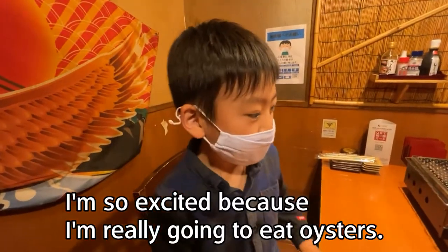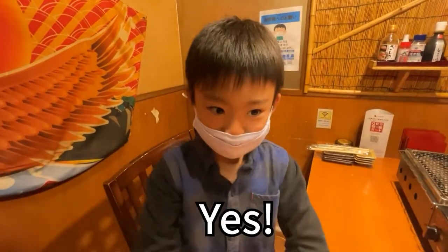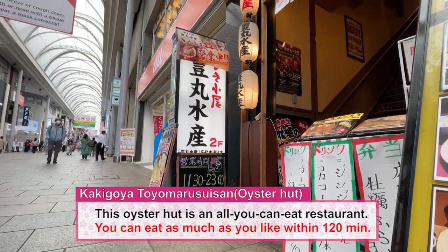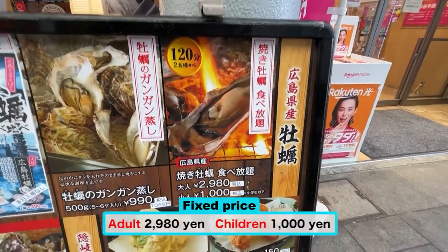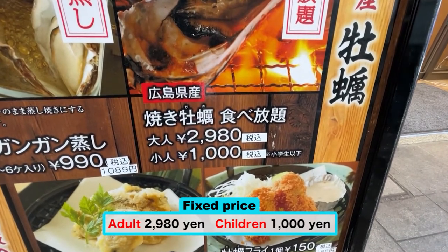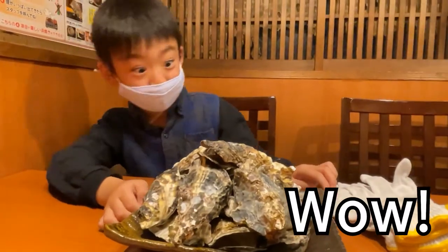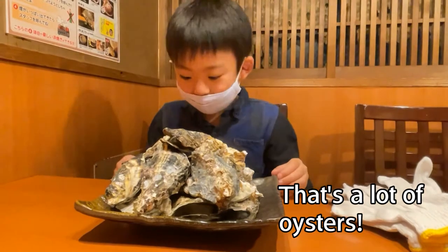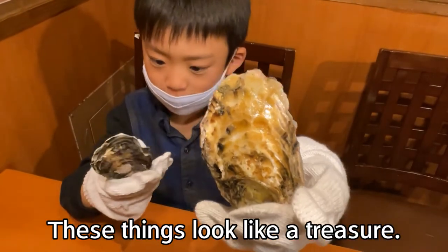I'm so excited because I'm really gonna eat oysters. Wow! That's a lot of oysters. If I ate all of them, I would be full. These things look like a treasure.